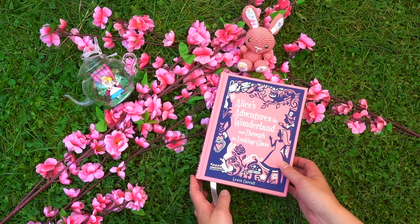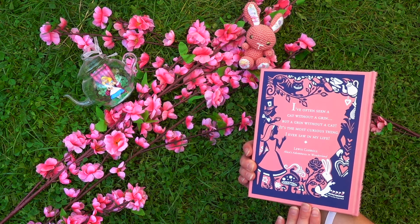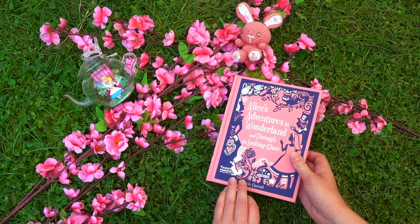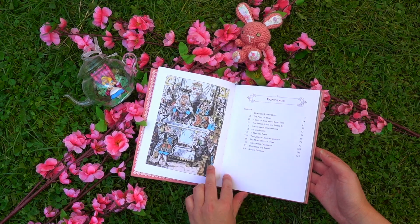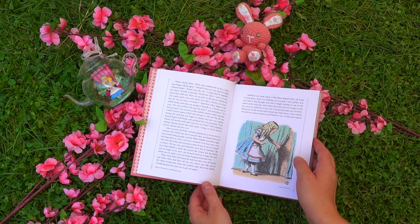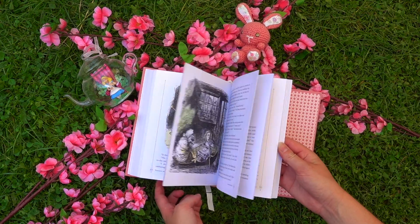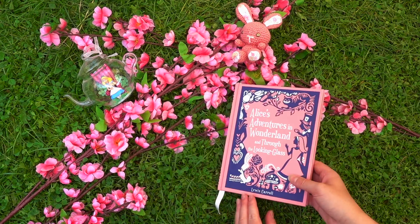This is a Barnes & Noble leatherbound collector's edition and it's a smaller edition but it's really cute and I love the cover of this one as well. It also has the original illustrations by John Tenniel but these ones are colored in and I just love this edition. It's probably one of my favorite editions, it's so cute.